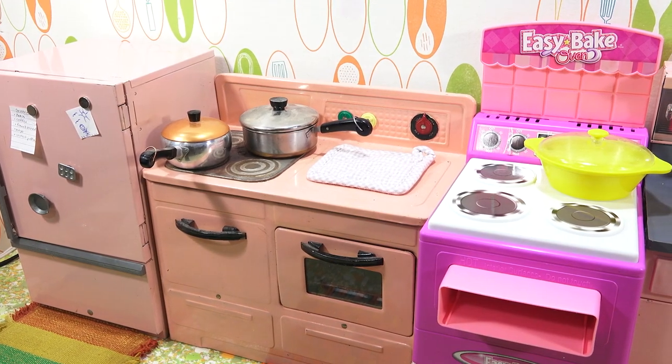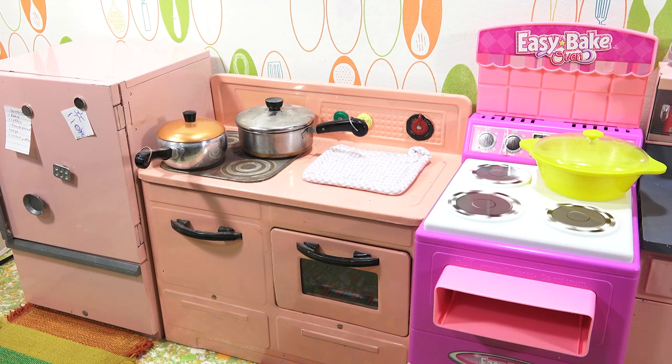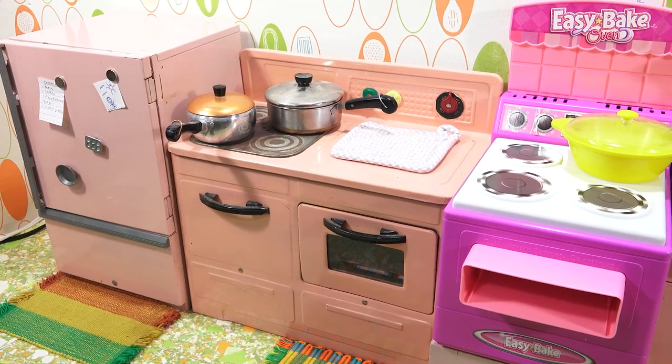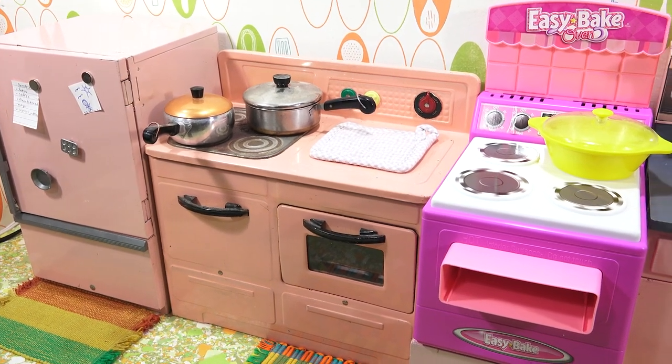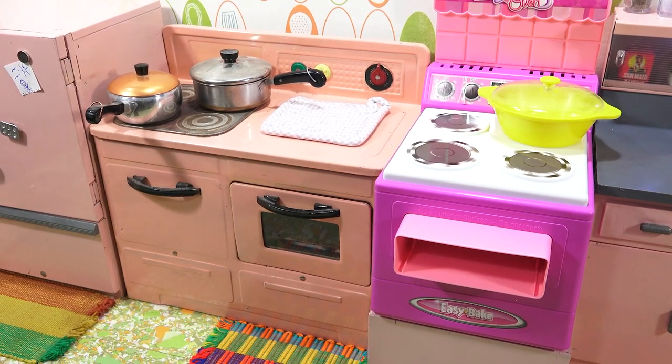I thought it would be fun, before I actually start grabbing supplies, to give you a little look at the kitchen in more detail. I'm going to make a video just for this kitchen — I've never done it before — to give you the behind-the-scenes and show you how it originally worked with the batteries, and then how I had it modified. The refrigerator is on the far left, and then there's this stove here that I've been using for non-Easy Bake videos.